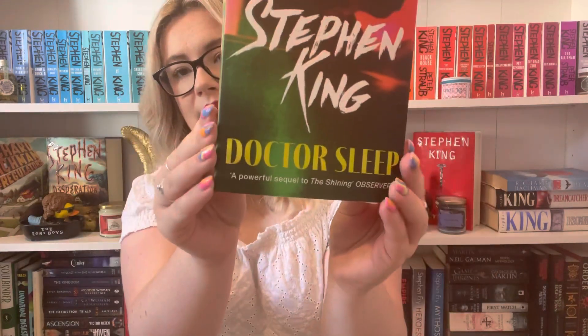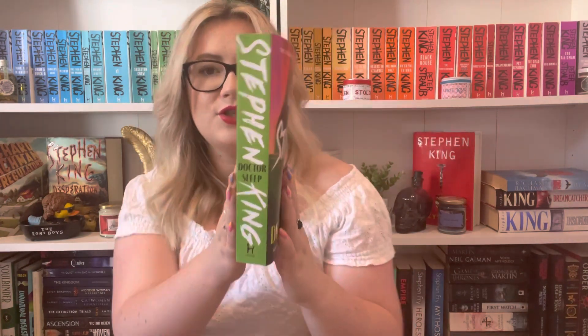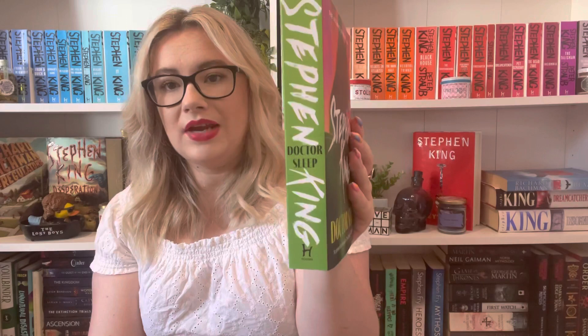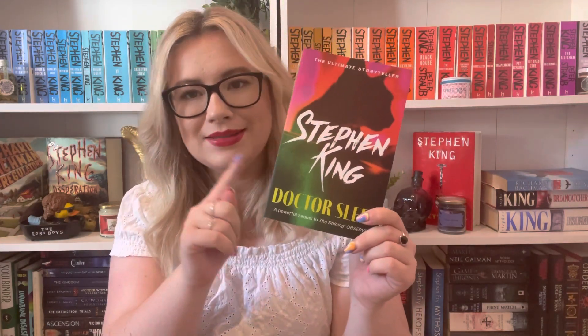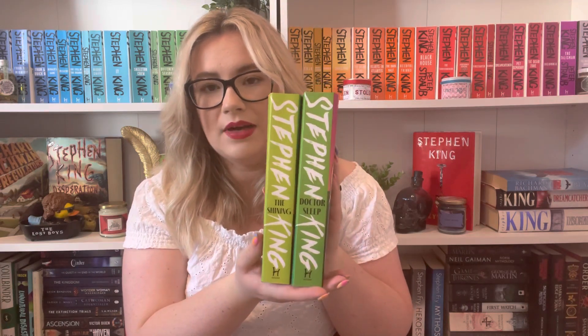Going with The Shining, this is what I meant about them not all being older releases — this one is Doctor Sleep, which is linked to The Shining. I haven't finished The Shining so I don't want to look too much into it and get spoilers. This one has a darker green spine and I love that there's a cat on the front — I'm really interested to see why there's a cat.